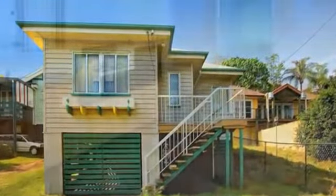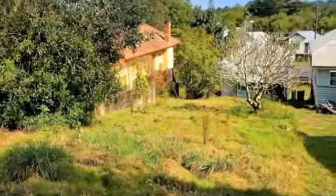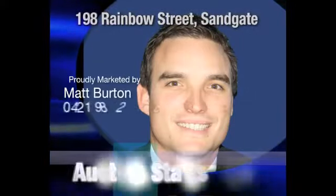There is ample room to extend the property and to renovate the existing home. This location is extremely sought after and great for capital growth. Proudly marketed by Matt Burton, this is 198 Rainbow Street, Sandgate.